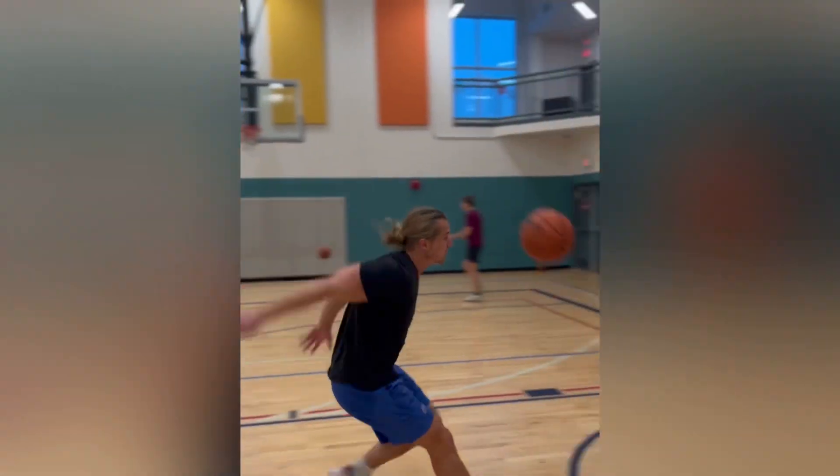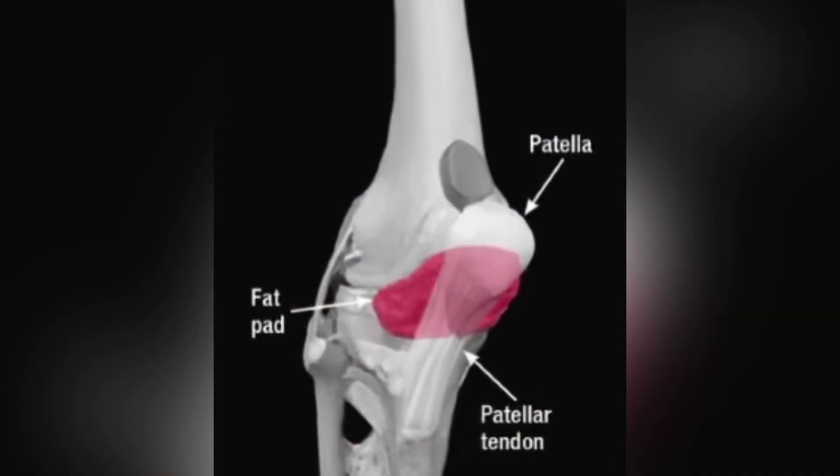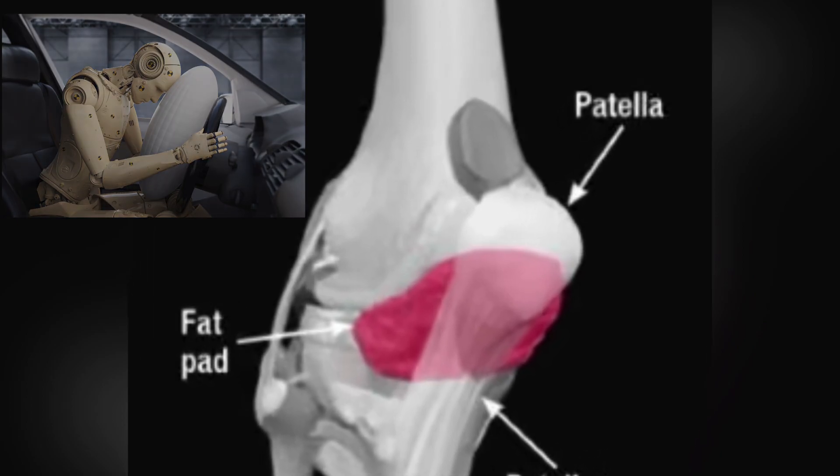One of the areas in the front of the knee that can cause pain and is related to pain in other areas is the infrapatellar fat pad. It's been called the airbag of the knee, but not everyone's airbag is the same.